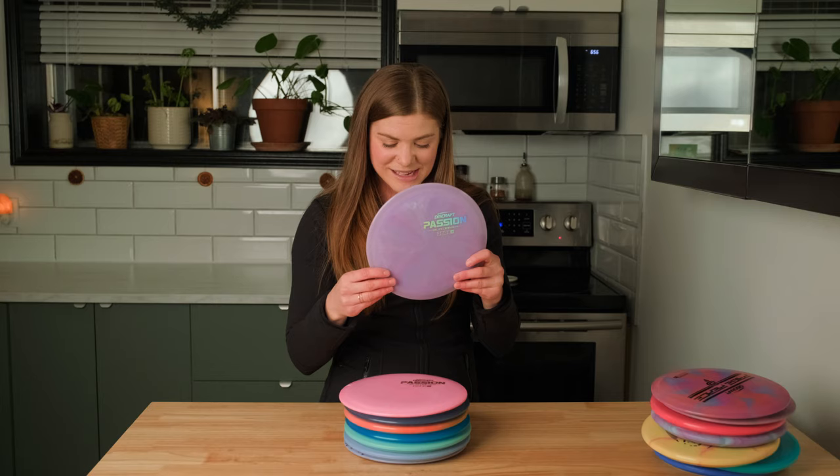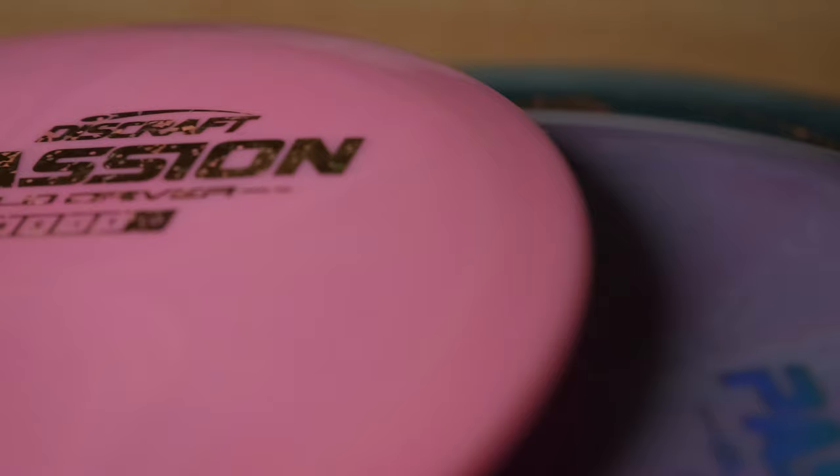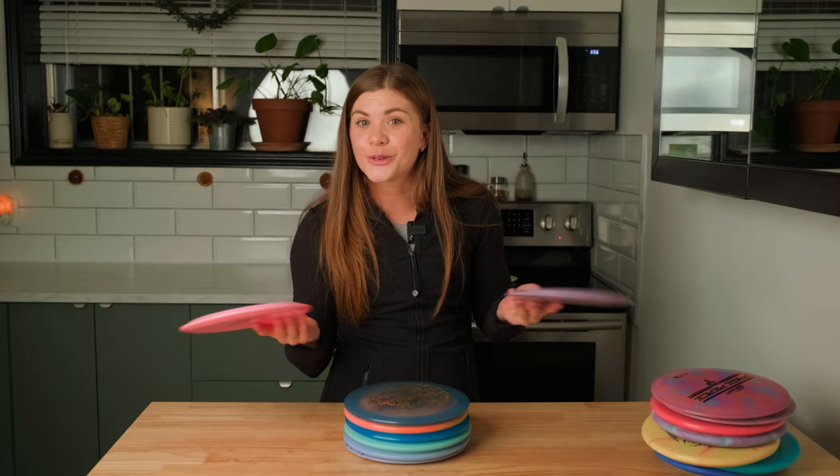Next up we got two glow Passions. The glow Passions are a little bit more overstable than the regular proto Passions and the regular plastic. The awesome thing about these is that they glow in the dark, so when it's dark at 4:30 PM, I can go out and use my Passion and still get a similar flight.